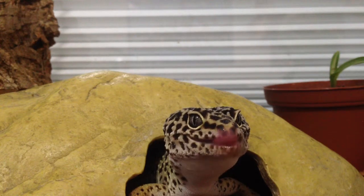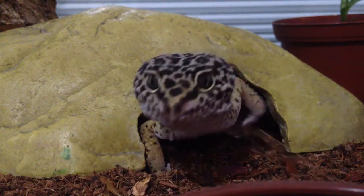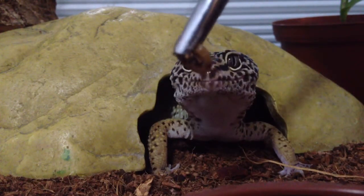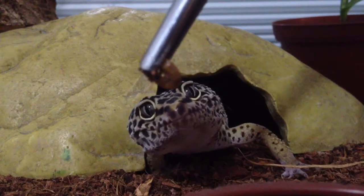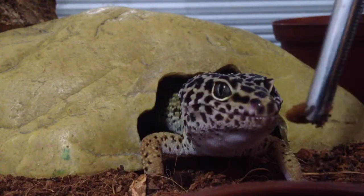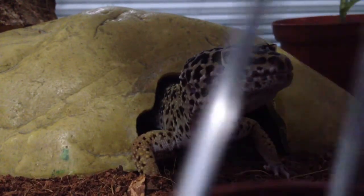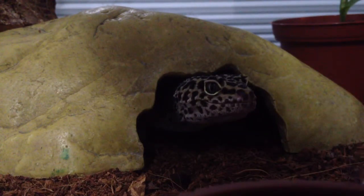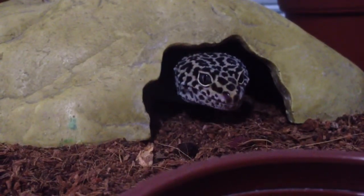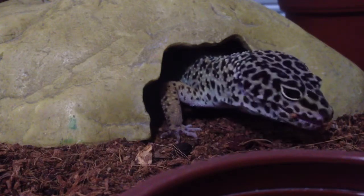Okay, got his mealworm, and here is him eating his mealworm. He didn't actually get that one. I'm going to try to give it to him again. Sorry about that. I'm going to try to give him it again. There we go. That's him eating.